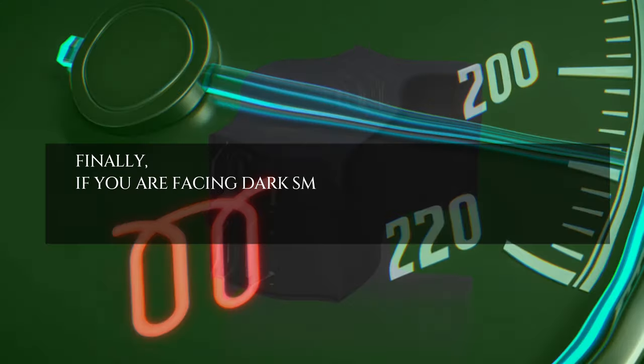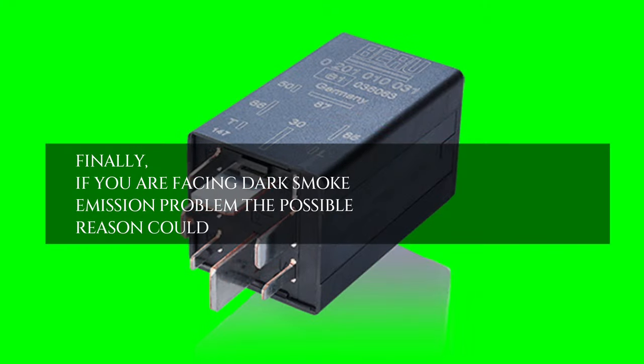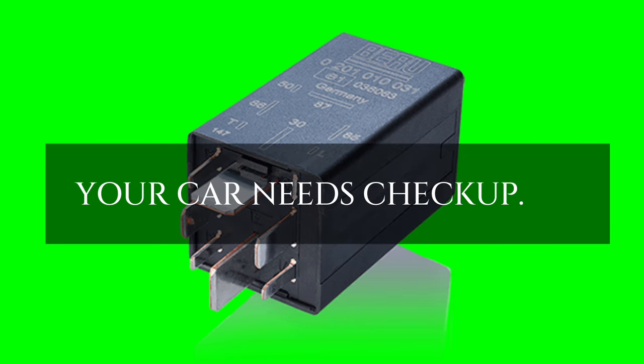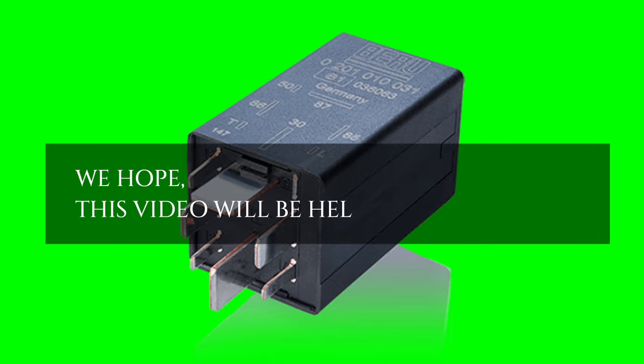Finally, if you are facing a dark smoke emission problem, the possible reason could be affected diesel combustion. Your car needs a checkup. We hope this video will be helpful for you.